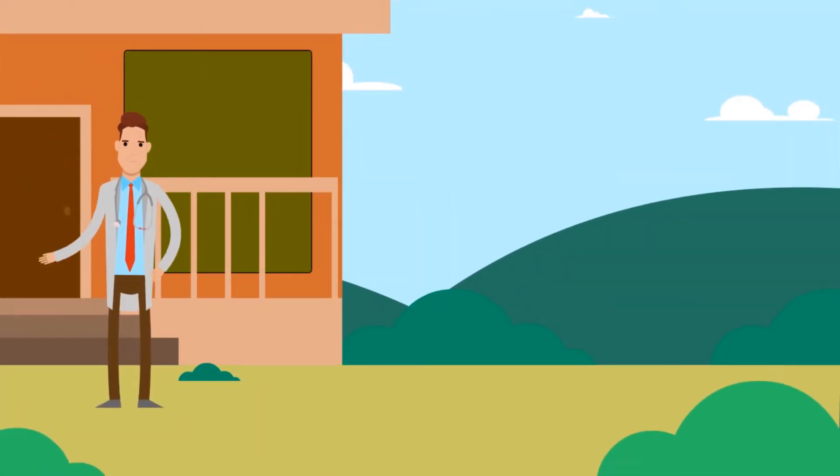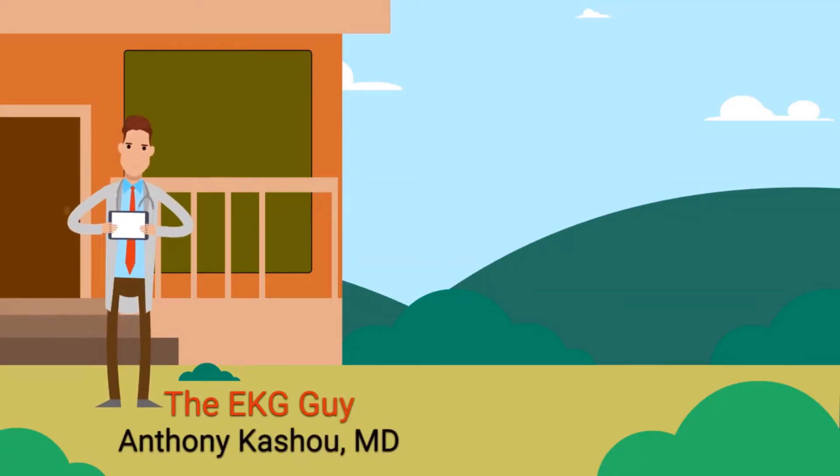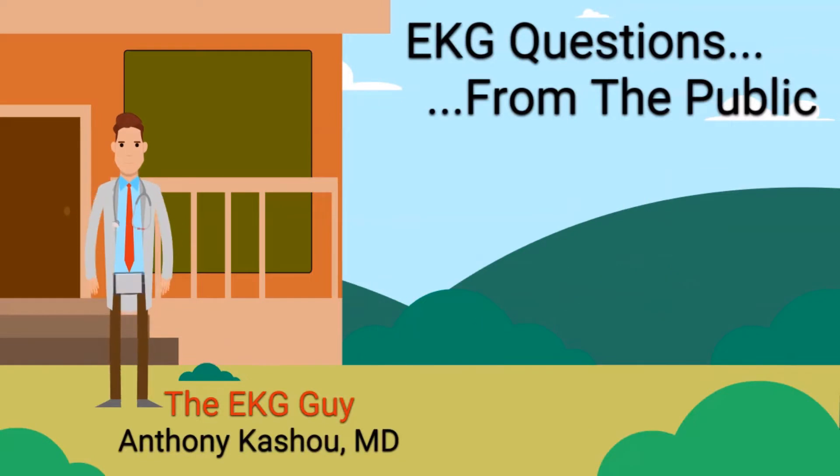Welcome to the EKG Guy. My name is Dr. Anthony Cushu, a physician and founder of the EKG Guy. Thanks for joining today's segment of EKG questions from the public, a place where we help answer all your questions about EKGs.